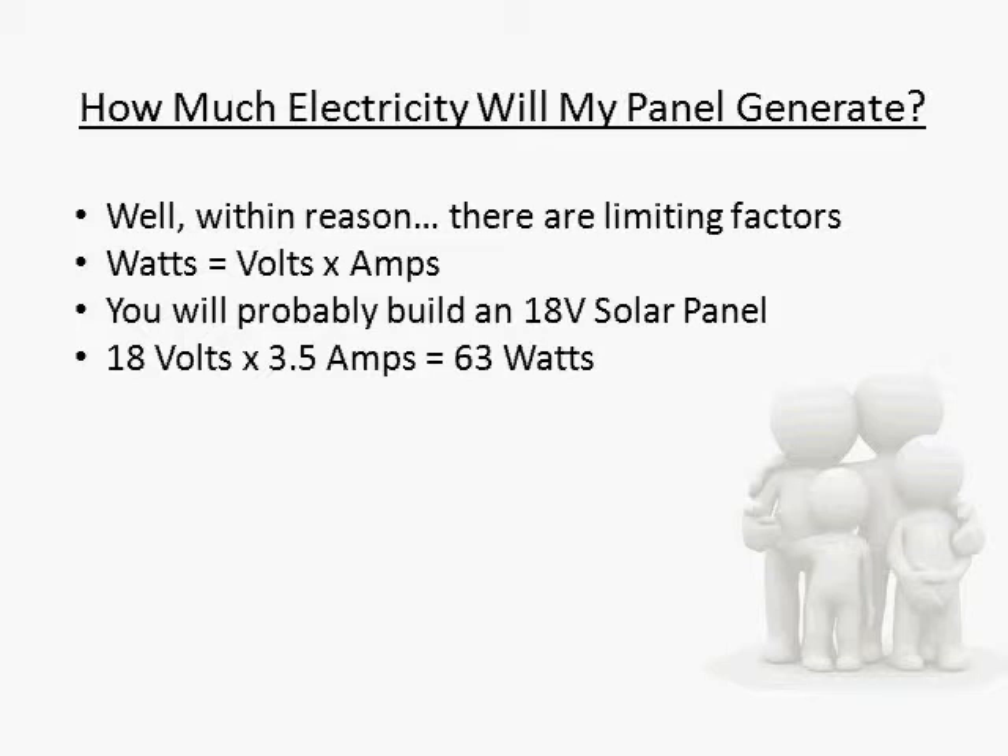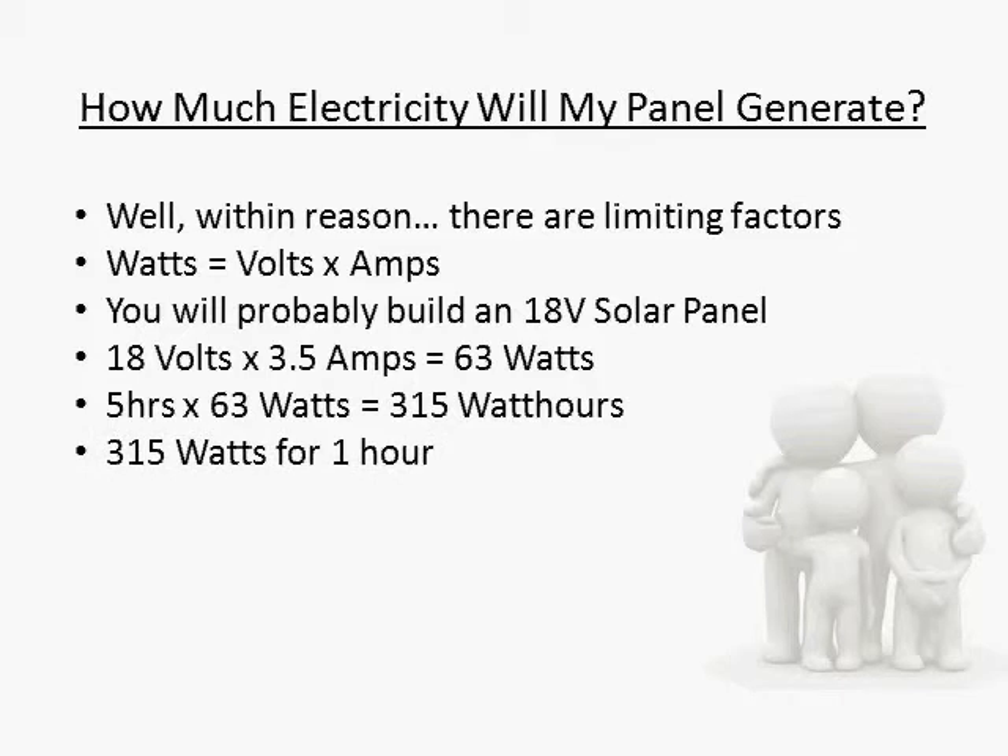If you take all the sunlight from the entire day and compress it down into hours of full direct sunlight, you get what are called sun hours. Most locations get between 3 and 5 sun hours a day. Some can get up to 8 in the summer. So if we multiply 5 hours times 63 watts, we get 315 watt hours. That means that every day, that solar panel will produce enough electricity to power something that draws 315 watts for 1 hour, or something that draws 1 watt for 315 hours, or any combination where hours times watts equals 315.